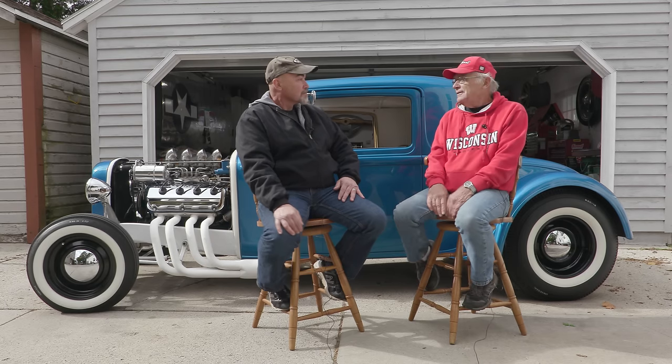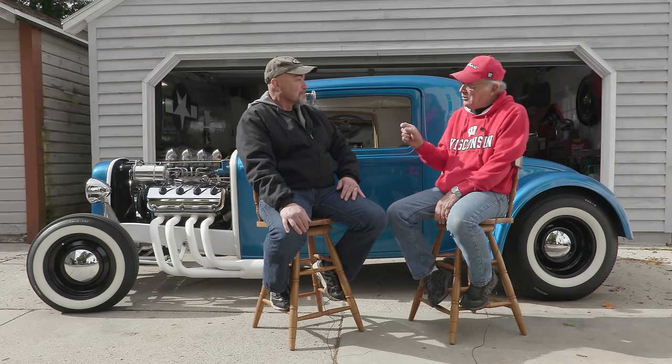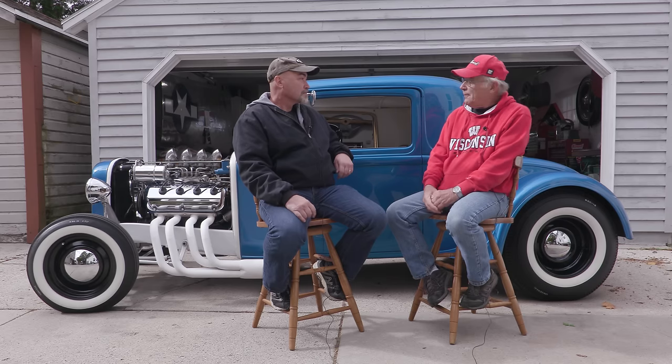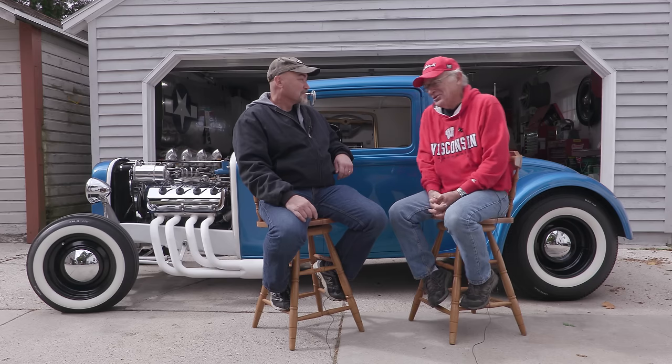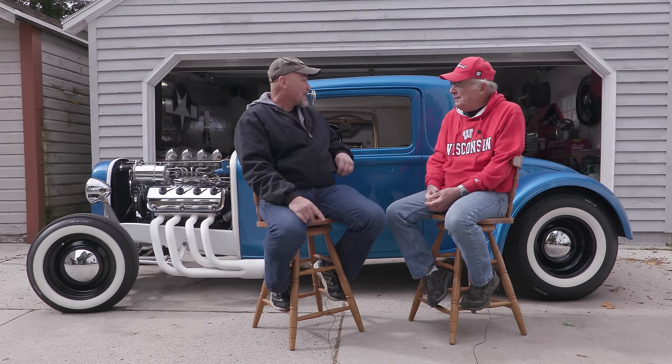What about the color? I was in the auto parts store looking through big books with little color chips, and I must have looked at them all day. I found one little blue chip — it was a Chrysler, about a '56 trim color — and I thought that looks pretty good. So I bought a gallon of that and that's what she ended up being: blue.